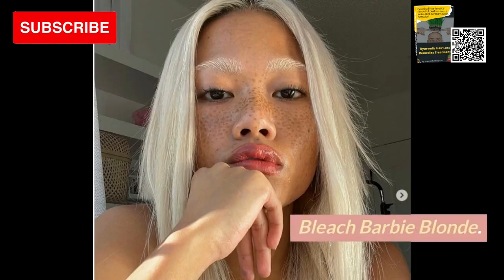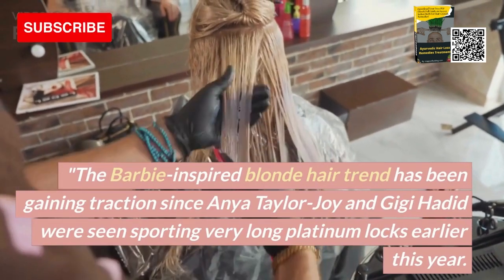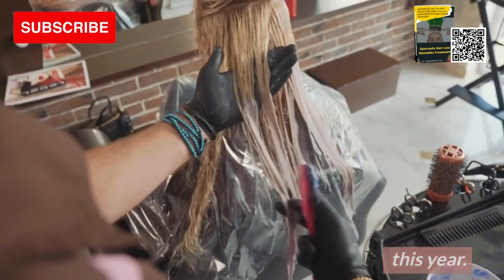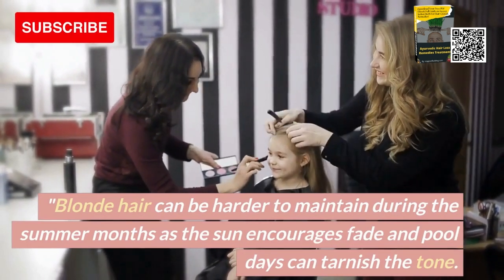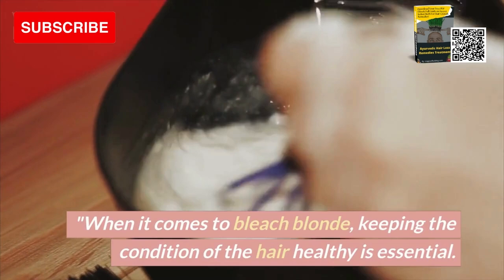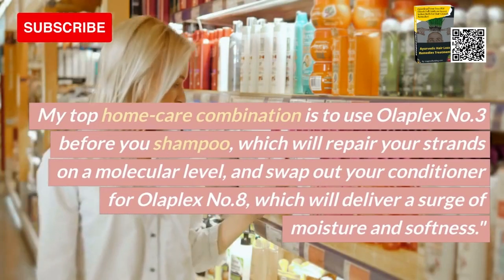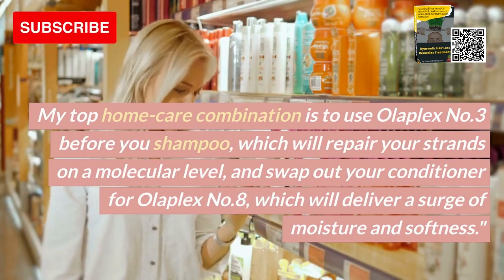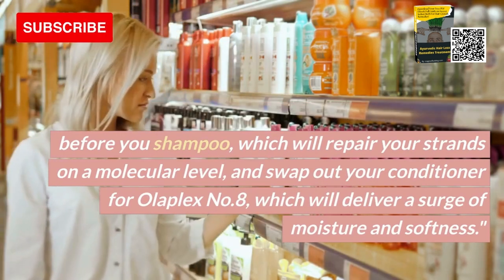5. Bleach Barbie Blonde. The Barbie-inspired blonde hair trend has been gaining traction since Anya Taylor-Joy and Gigi Hadid were seen sporting very long platinum locks earlier this year. Blonde hair can be harder to maintain during the summer months as the sun encourages fade and pool days can tarnish the tone. When it comes to bleach blonde, keeping the condition of the hair healthy is essential. My top home care combination is to use Olaplex No. 3 before you shampoo, which will repair your strands on a molecular level, and swap out your conditioner for Olaplex No. 8, which will deliver a surge of moisture and softness.